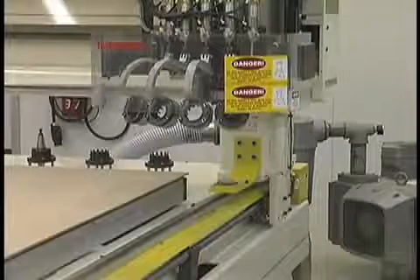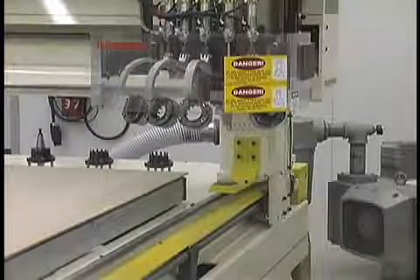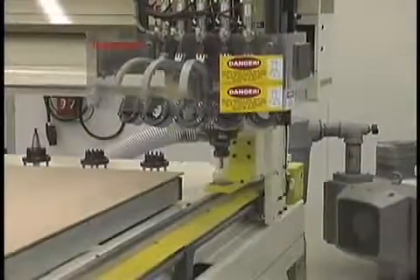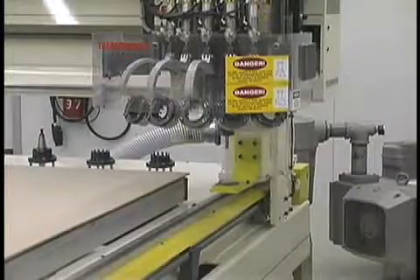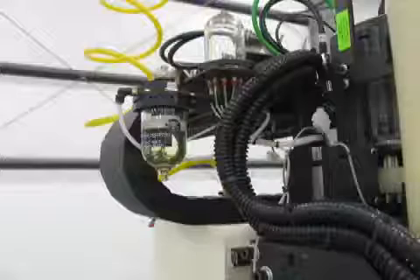Automatic tool changer — quick tool changes keep your machine cutting, meaning more throughput and more profits in less time. Auto tool measurement: no need to manually calibrate tool lengths; just change the cutter and let the machine do the rest. Auto lubrication — rest assured, this option will guarantee extended life and performance of your Thermwood for many, many years to come.